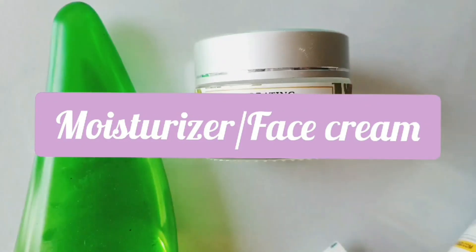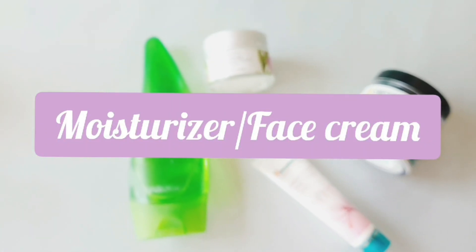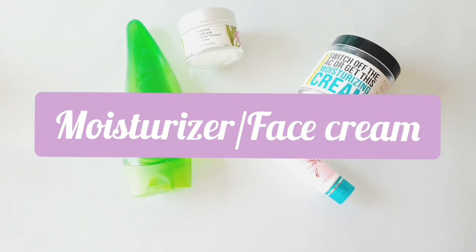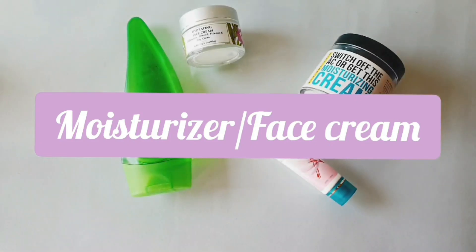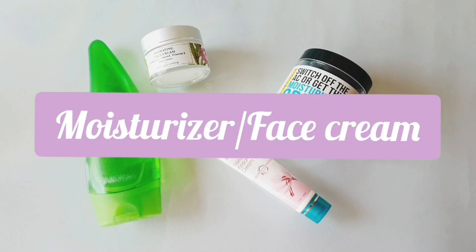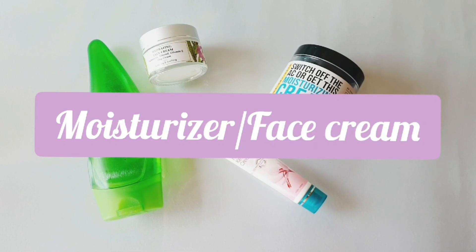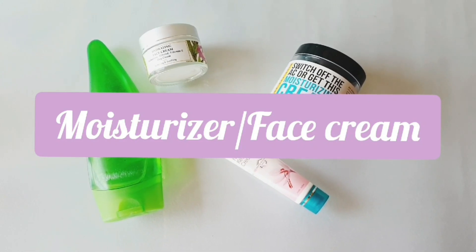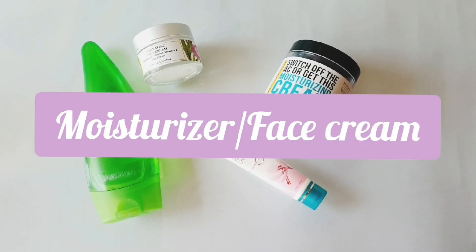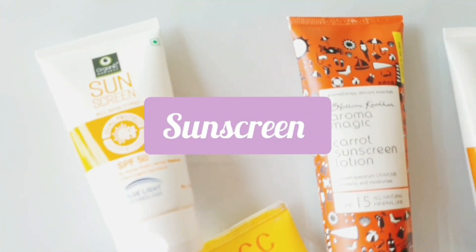Next is a moisturizer or face cream — this is again extremely important. If you have dry skin, you need to take care of it. If you don't want to invest in a specific moisturizer, just use a normal aloe vera gel, that will also do the job. After washing your face and cleaning out all the dirt, you need to rehydrate your skin, and a moisturizer is great for that. Make sure it is free of harsh chemicals, parabens, and sulfates, since moisturizer stays on your skin for a really long time.